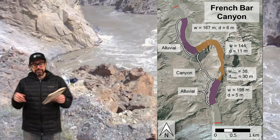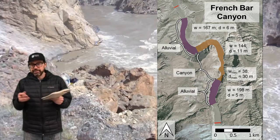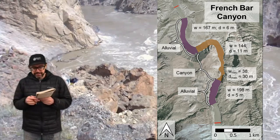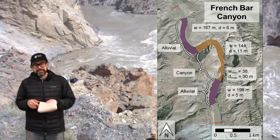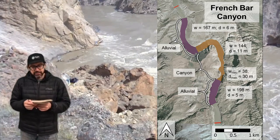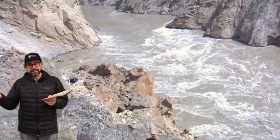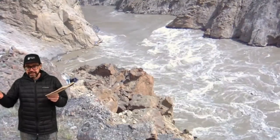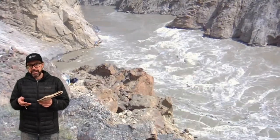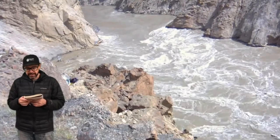The depth of the channel upstream and downstream of French Bar Canyon is about 5 meters. The depth within French Bar Canyon on average is 11 meters, but the maximum depth is 30 meters. So this canyon is a prototypical canyon in this part of the Fraser — it has a transition from alluvial to bedrock to alluvial channel. Within the canyon, it exhibits a morphology where it goes from relatively wide, then into constrictions that laterally concentrate flow, that concentrated flow carves a pool, then coming out of the constriction the channel gets wider again. We refer to this as a constriction-pool-widening morphology, which is quite typical in bedrock rivers.